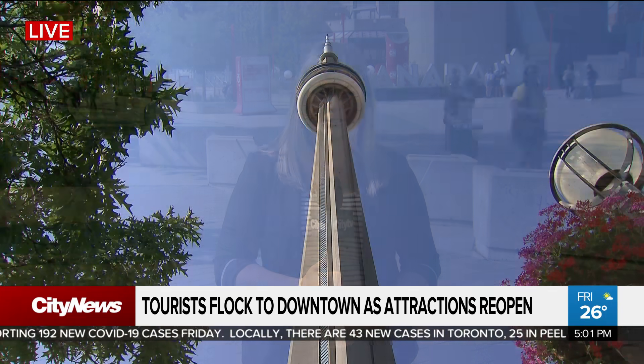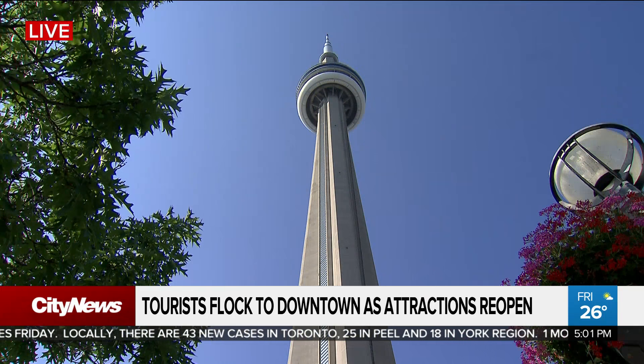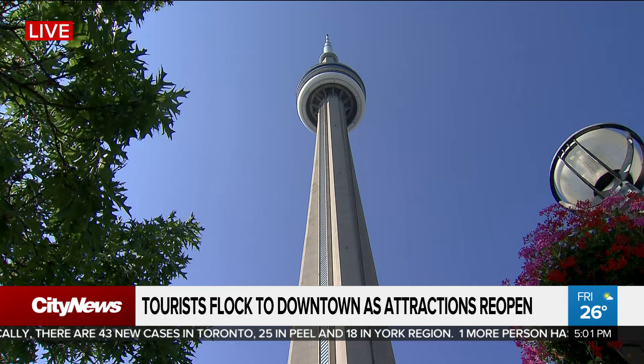Good evening and welcome to City News. Life is slowly returning to normal here in Toronto's entertainment district with the reopening of one of Canada's most iconic tourist attractions. The CN Tower opened its doors to visitors this morning for the first time in nine months, giving a desperately needed economic boost to the downtown core.